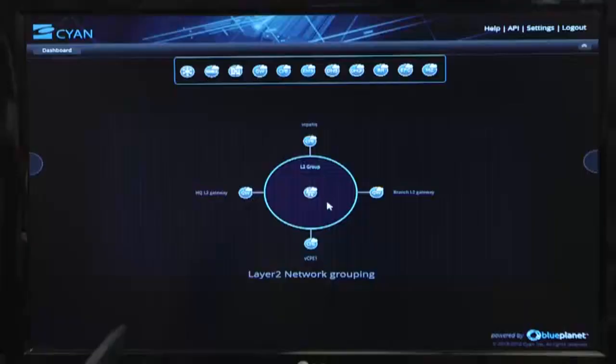We're going to walk through an example of that with a use case we're showcasing here, which is NFV-enabled Ethernet. What we have in this opening screen of Planet Orchestrate is really a fused view that shows both physical and virtual resources as a combined resource pool that you can deliver services on.